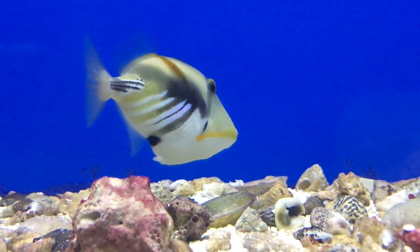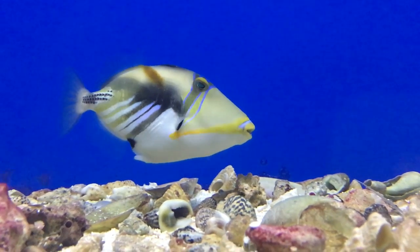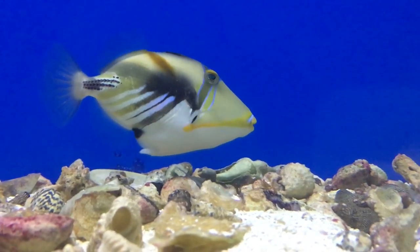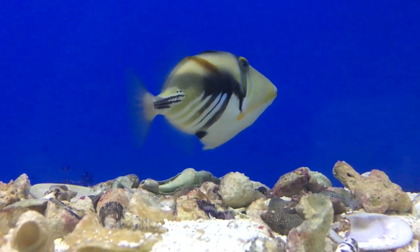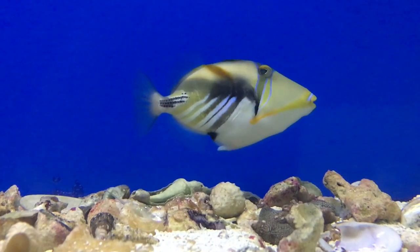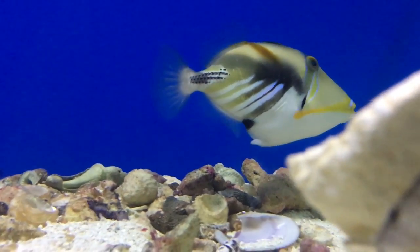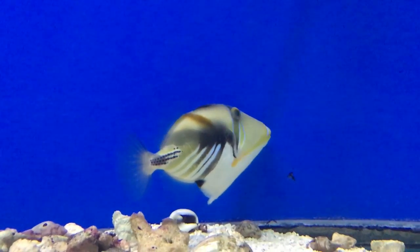That'll pretty much do it for this Humu Picasso triggerfish. It's a great trigger to get — a really pretty one that sticks out in your tank. I hope y'all have a good day. Thanks for watching. Please click the like button, and if you haven't subscribed yet make sure to subscribe. Let me know what else I can do for y'all, and check out my channel for the next episodes coming up. I'll see y'all later.